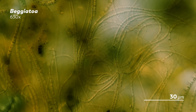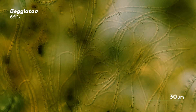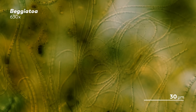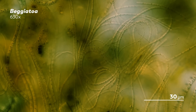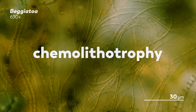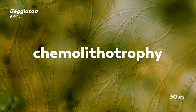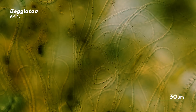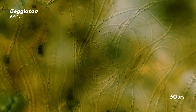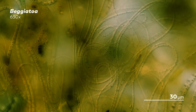What Winogradsky found is that the sulfur was essentially food for the Beggatoa, fueling their cellular respiration. This was the first ever description of what would later be known as chemolithotrophy, and it was groundbreaking. It meant that Winogradsky had found an organism that could draw energy from an inorganic compound — in this case, using sulfur to drive the reactions it needs to produce energy.